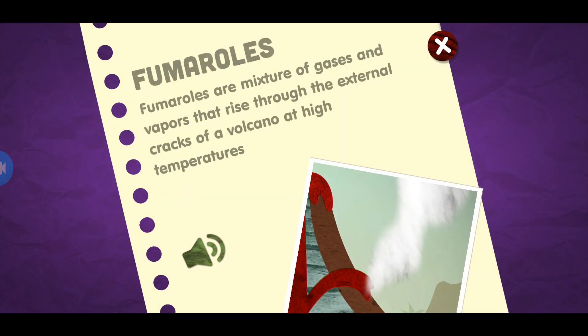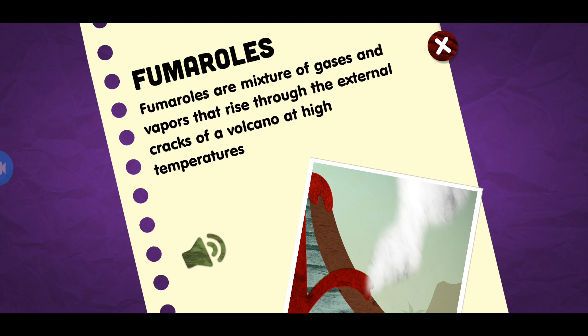Fumaroles. Fumaroles are a mixture of gases and vapors that rise through the external cracks of a volcano at high temperatures.